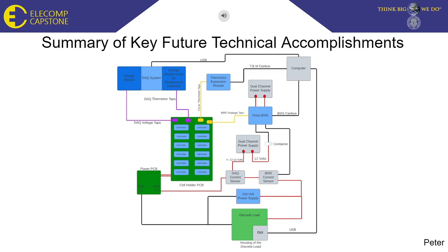A summary of all our key future technical accomplishments can be shown in the following block diagram. We have implemented the housing of the discrete load, which shows the discrete load and the GUI together connected to the computer via USB, as well as the thermistor expansion module, which will be used to read all the thermistor taps and can connect to the computer using a separate CAN bus from the Orion BMS. We also have the 150-volt power supply feeding into the main PCB, which is separated from the cell-holder PCB. The cell-holder PCB features 12 different cell holders.